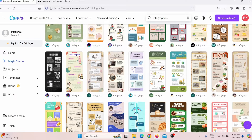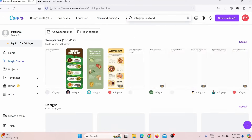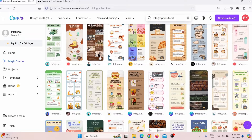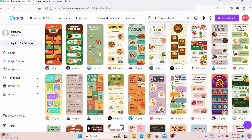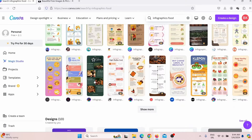Our infographic is about keto diet, which means I need a food-related template. So I will simply add 'food' to the search, and when I click show more, I can see more infographic templates related to food. I can choose some of these that are free. If you are a paid member, you can choose pro templates as well. I'll pick a template I think is best, click on it, and then click 'customize this template.'